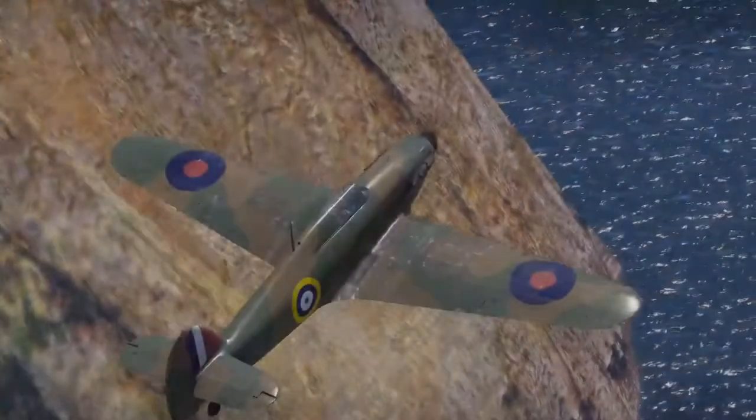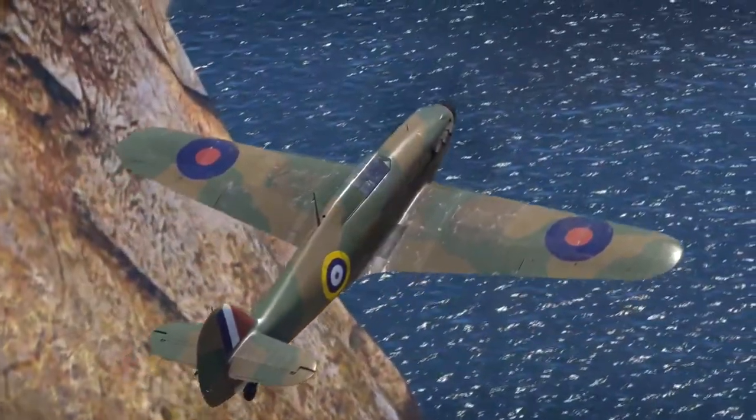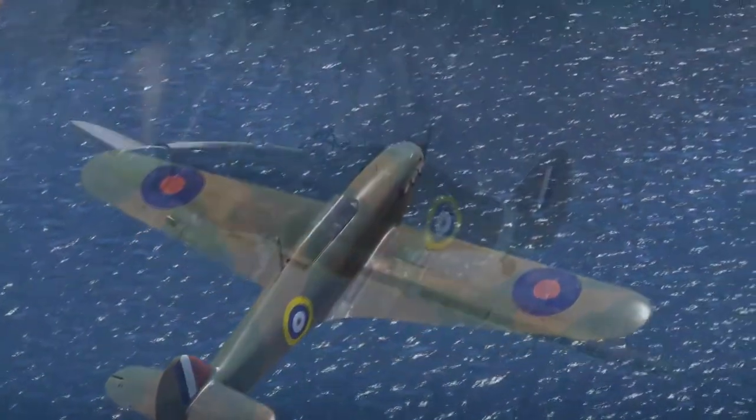So that was a brief history on the Hurricane Mark 1. If you want to learn more, you can go online — a good program to watch is Guy Martin's Battle of Britain, which talks about the Hurricane a lot. Next we're going to briefly look at the Mark 2 and the Mark 4.